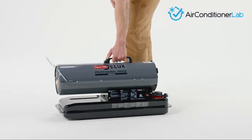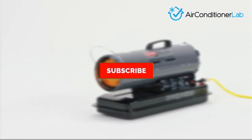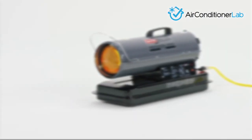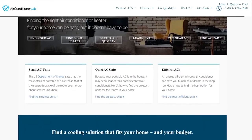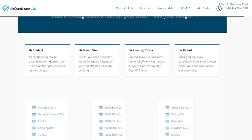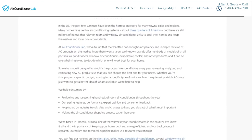There you have it — our favorite kerosene heaters for indoor use. Remember to like this video and subscribe to this channel. Also, check out the information in the description box below. This includes a link to our most up-to-date article on airconditionerlab.com and more information about the products on our list.